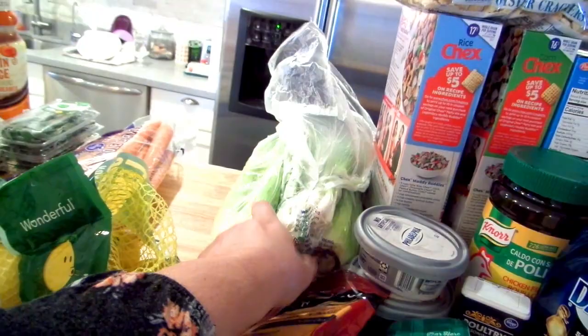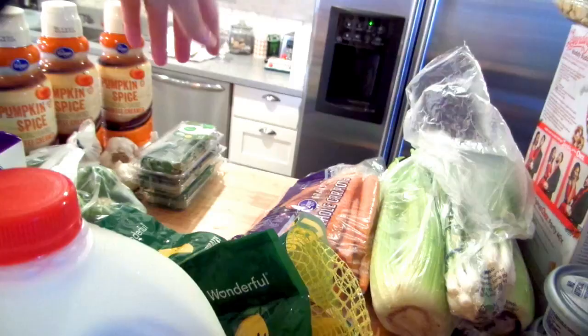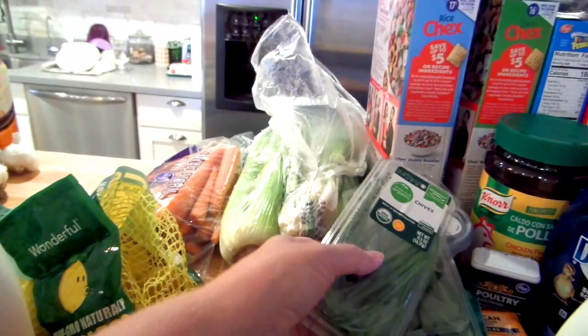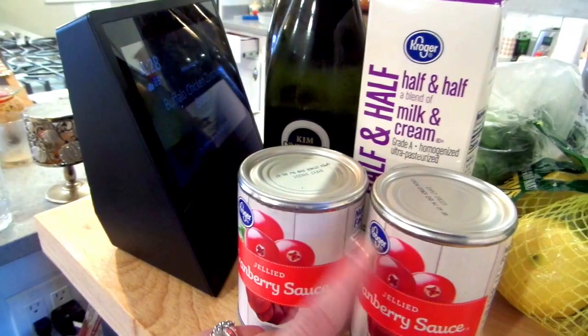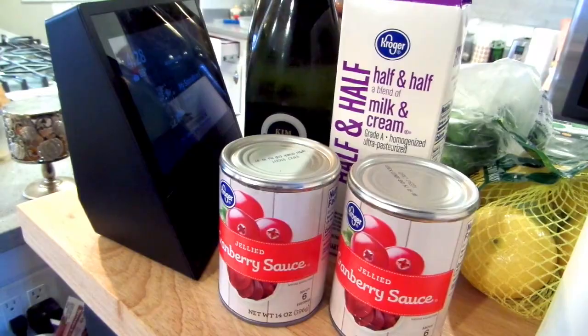I got two bunches of celery for Thanksgiving at $1.20 each — not a great deal, I should've gone to the other market for 40 cents each. Two bunches of green onion were a dollar. Carrots were $2 for about two pounds. Rosemary was 99 cents on a Woohoo deal, regularly $1.99. Four garlics were two for a dollar. Brussels sprouts were 67 cents a pound on sale. And cranberry sauce — I just buy the canned stuff because if I make homemade cranberry sauce with whole cranberries, nobody will eat it. They like this one, so I don't bother anymore.